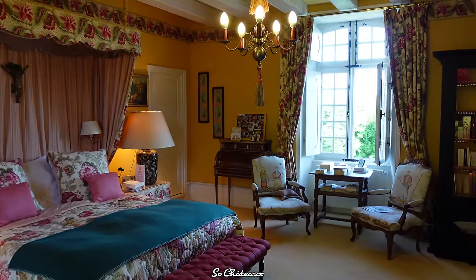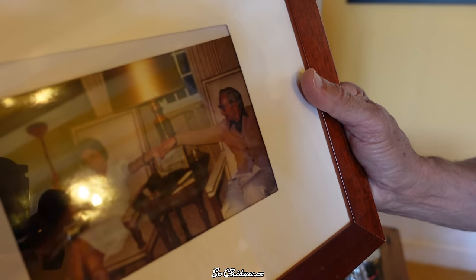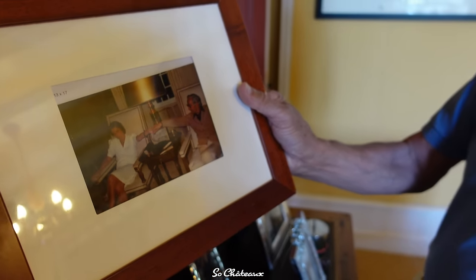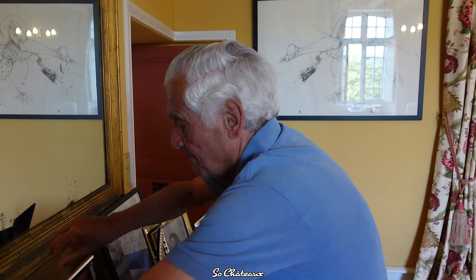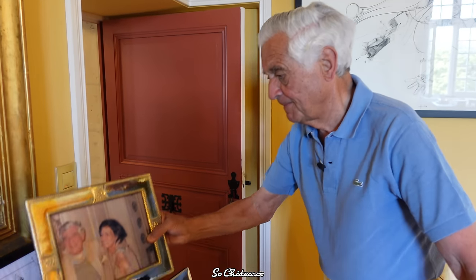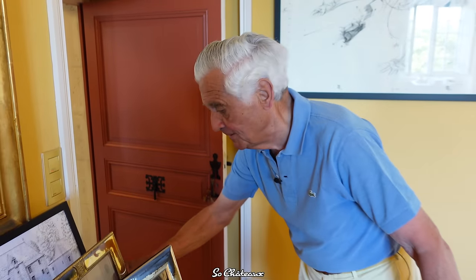So this is a picture of my parents — my father on the right and my mother on the left. I'll tell you more about my father later, because he's the one who recreated the gardens 50 years ago — it's a very interesting story. And my wife. And my son, the last successor, who is 25 today.